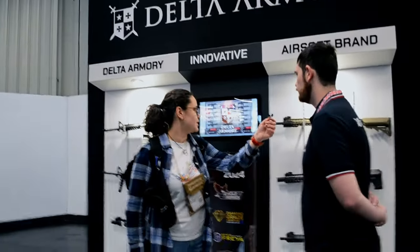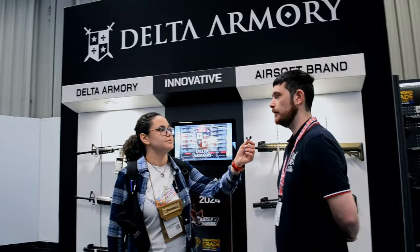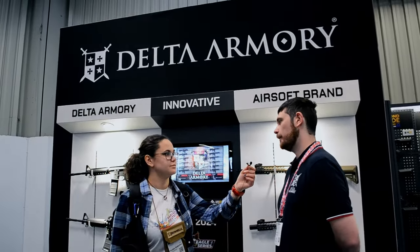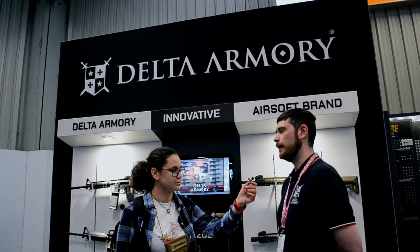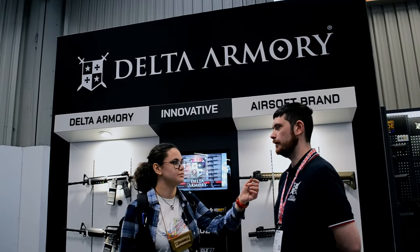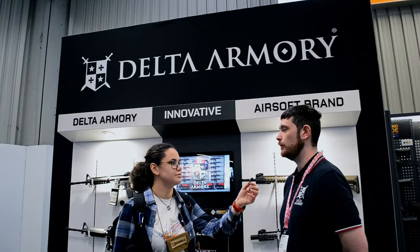Our intention is just to keep going and get better at what we do. We aim from the sort of 120 euro upwards market. Our aim is to perfect the gearboxes and just continuously evolve airsoft and what they can do.